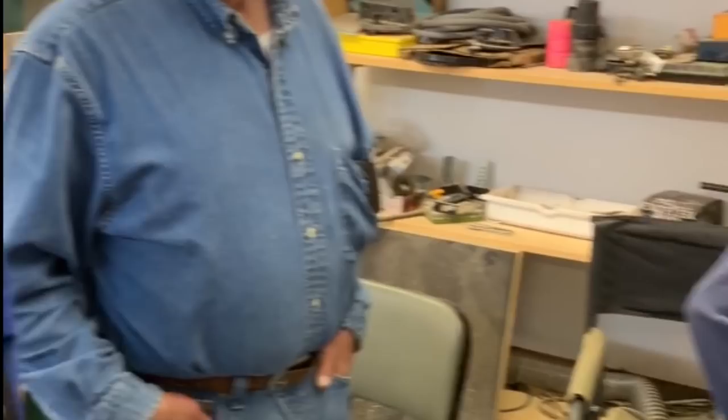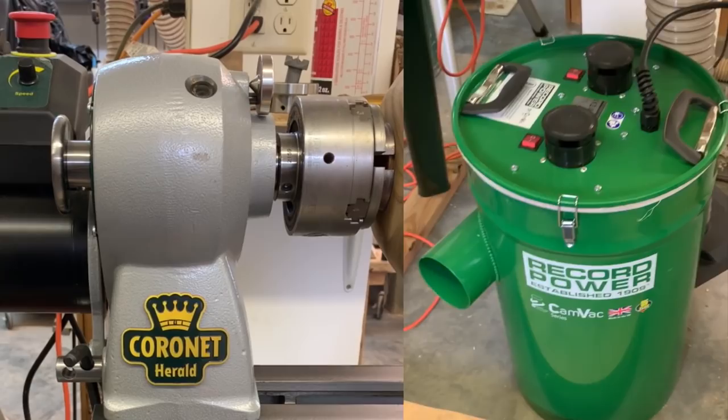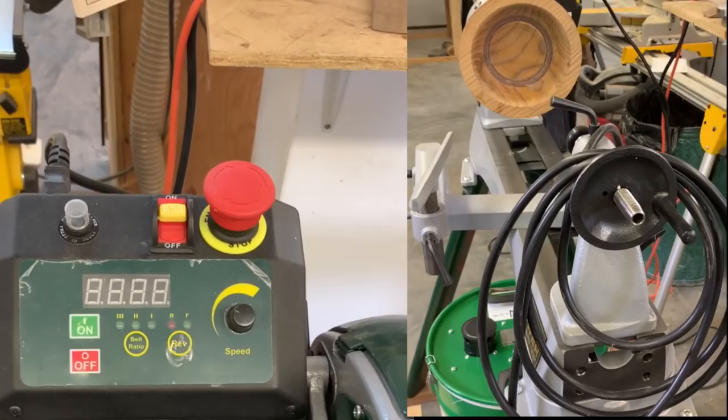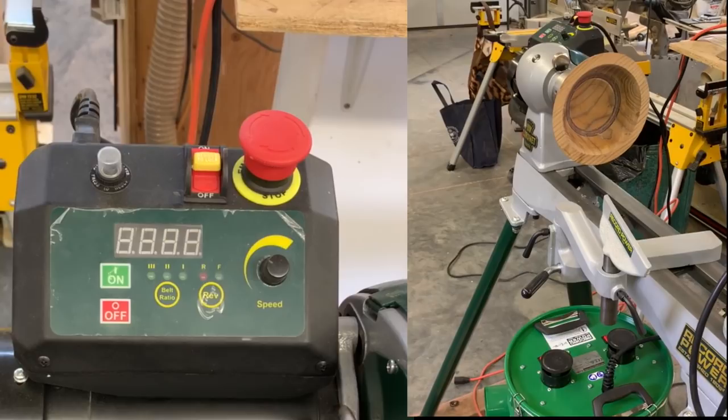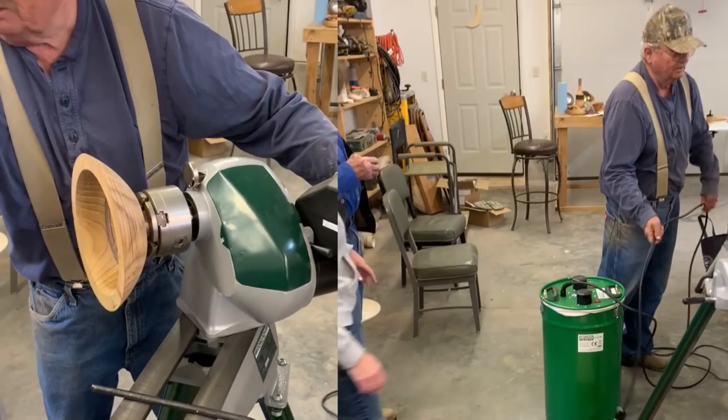This video is certainly not a review of these fine tools. There's a lot of information out there on this Coronet Herald lathe. Mike Peace has a very nice review of this lathe, and Michael Gibson also won one of the five master class categories. You can look further on the internet — there's lots of stuff out there on this lathe. I don't believe this lathe is available in the United States at this time.